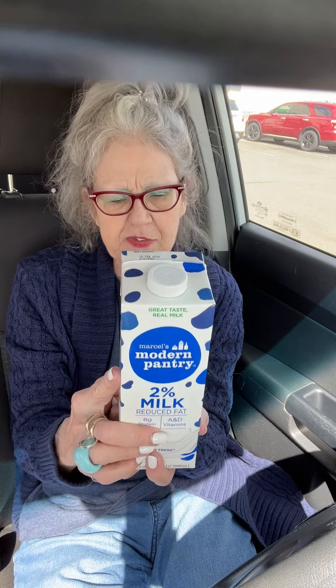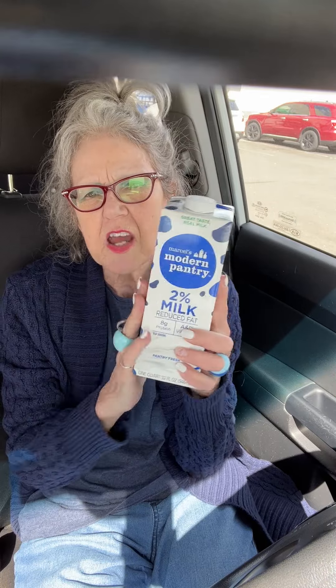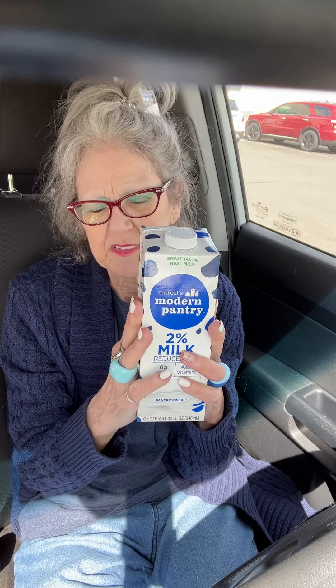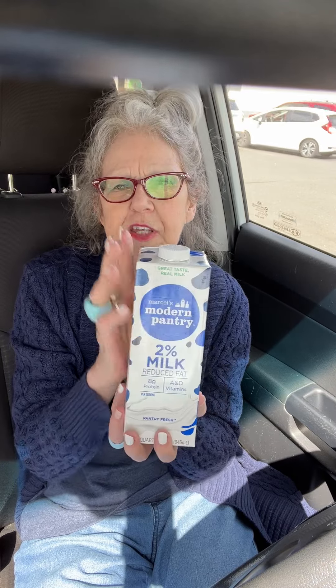My big trip to Dollar Tree was because I needed to get the milk. I'm always telling y'all how phenomenal this Modern Pantry milk is. I buy the 2% and it's what's called shelf stabilized, so it does not need refrigeration before it is opened. And once it is open, it actually lasts longer than any other milk I've purchased. I have to have milk for my tea — I have at least two cups of tea a day, being a proper English person.